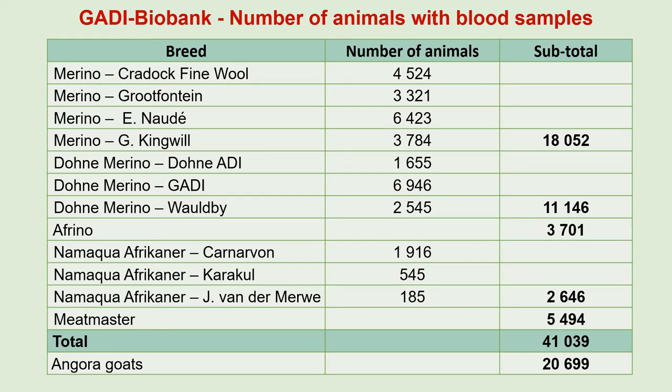These are the number of animals with blood samples in the Grootfontein Biobank. We store four sub-samples for every animal. We have samples from 18,000 Merino sheep from four different flocks, 11,000 Dohne Merino animals from three flocks, 3,700 Afrino sheep, 2,615 Maka-Afrikaner sheep from three flocks, and 5,500 Meat Master sheep, for a total of 41,000 sheep samples.